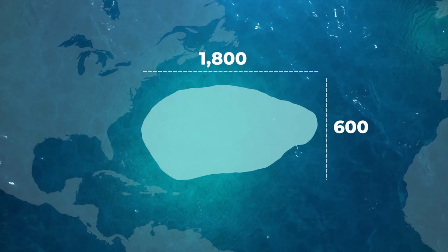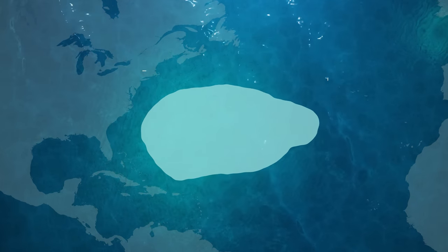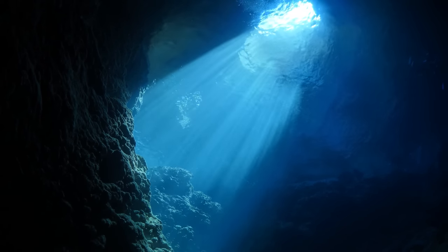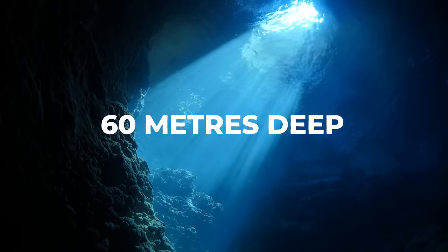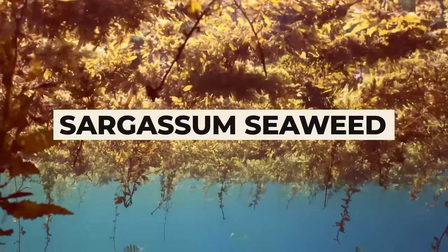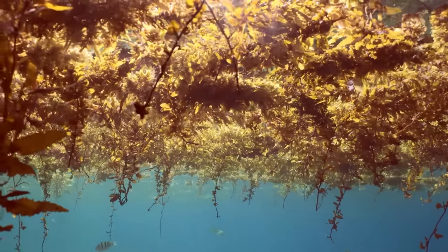Weirdly, nobody actually knows how big the Sargasso Sea is. After all, its borders are constantly changing with the ocean currents, but it's roughly 1,800 by 600 nautical miles. If you're travelling nearby, you'll know you've hit the Sargasso when the colour of the water below becomes a deep azure blue. The almost translucent Sargasso offers visibility of up to 60 metres deep. So this surprisingly serene sea, devoid of a coastline, is an odd place indeed. But there's something even more bizarre bobbing upon its surface — it's called Sargasso Seaweed, and it has allured explorers, scientists, and sailors alike throughout history.